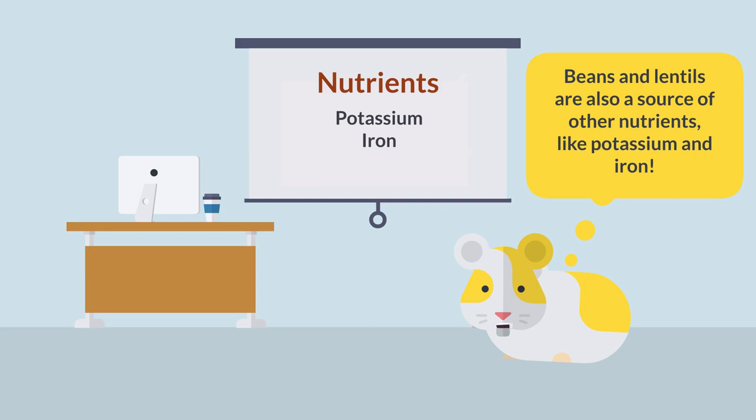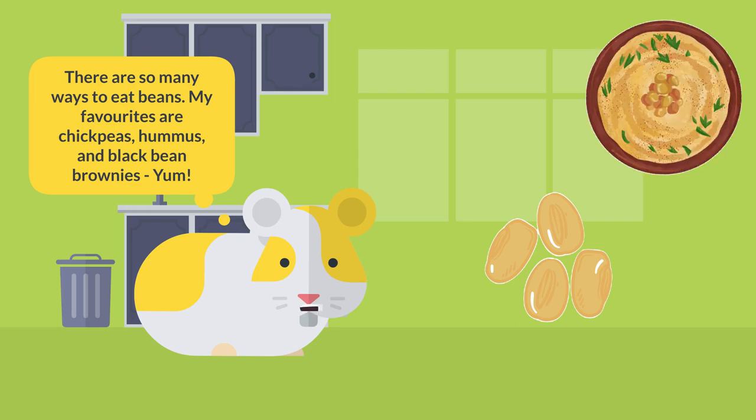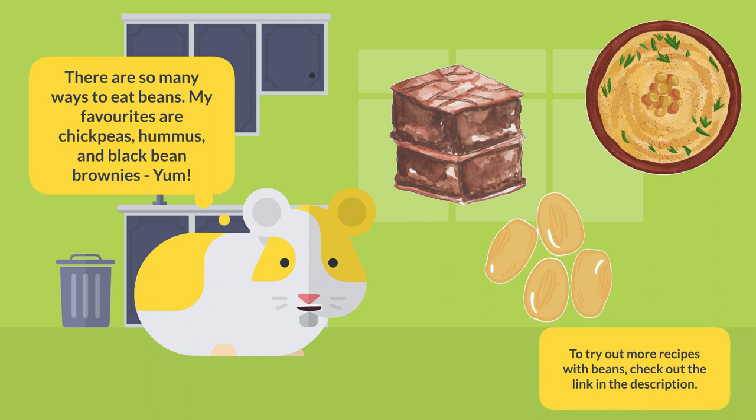Beans and lentils are also a source of other nutrients like potassium and iron. There are so many ways to eat beans — my favorites are chickpeas, hummus, and black bean brownies. Yum! To try out more recipes with beans, ask your parents to check out the link in the description.